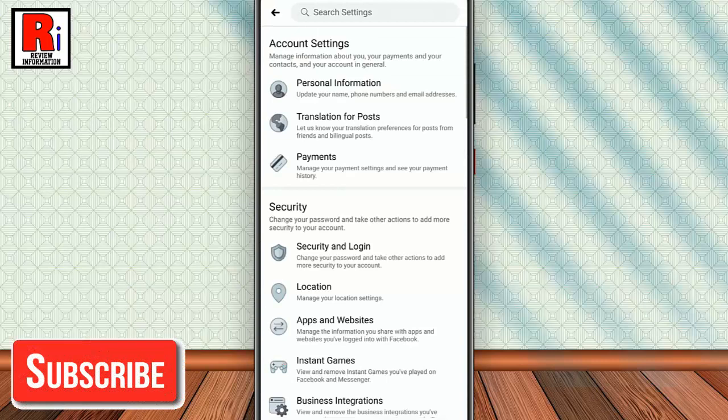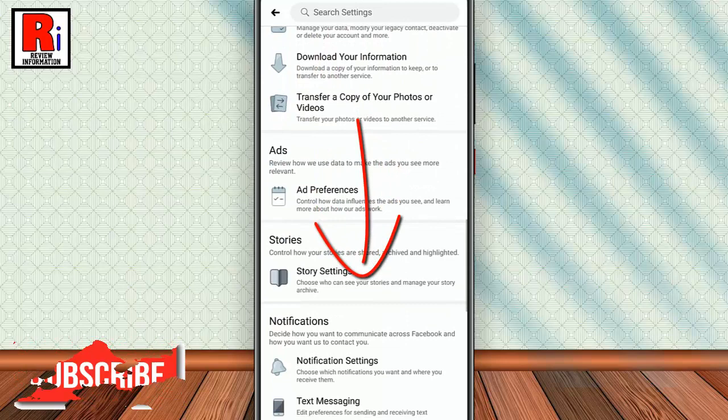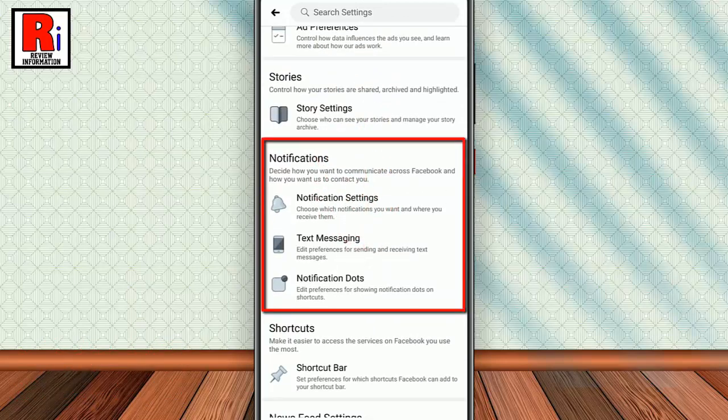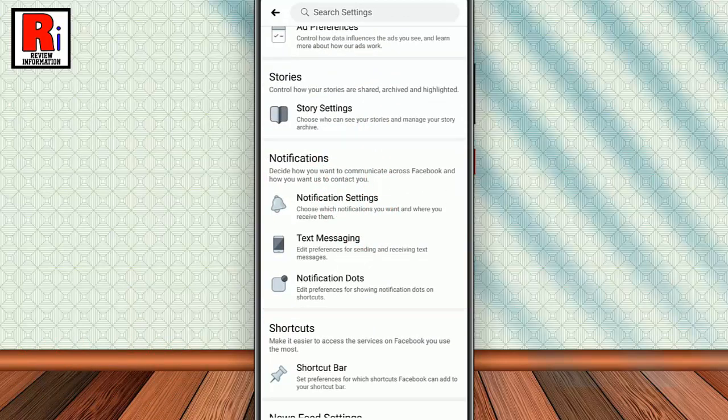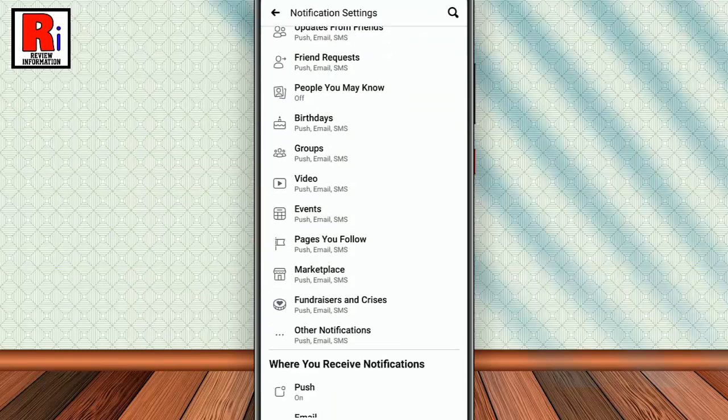Again scroll down and find the Notifications section. Now tap on Notification Settings. From Notification Settings, find the option Events and tap on it.